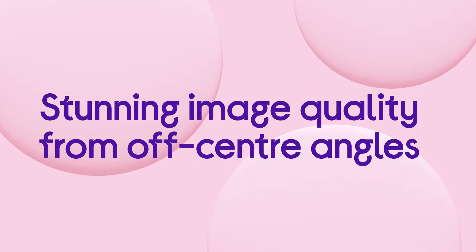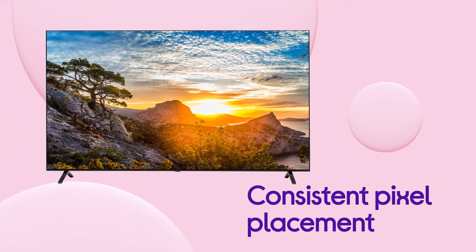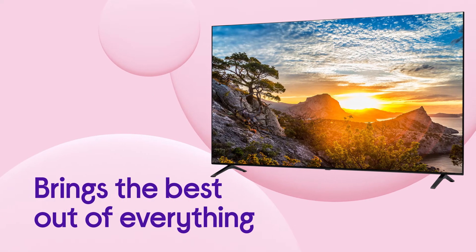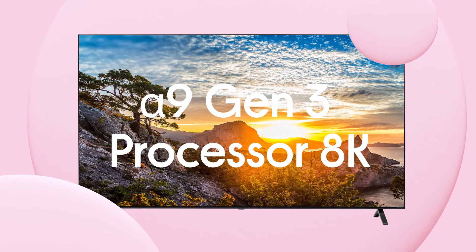You get stunning image quality that still looks great from off-centre angles, thanks to consistent pixel placement just one nanometre apart. It brings the best out of whatever's on-screen, using deep learning technology to optimise content with the A9 Gen 3 processor.